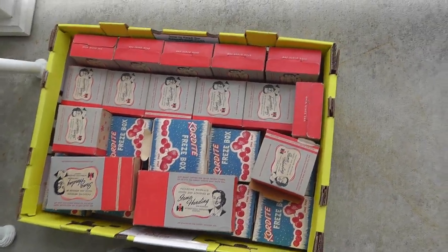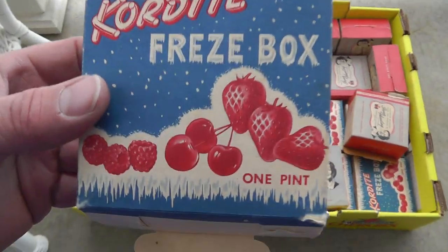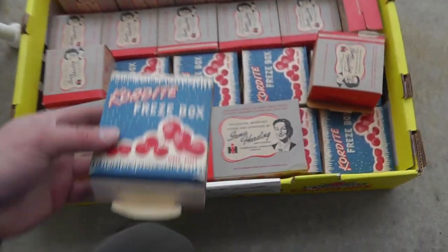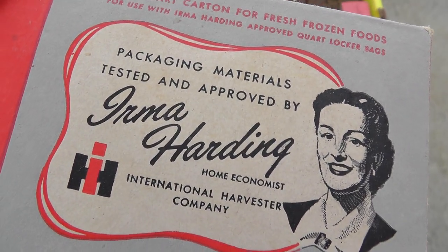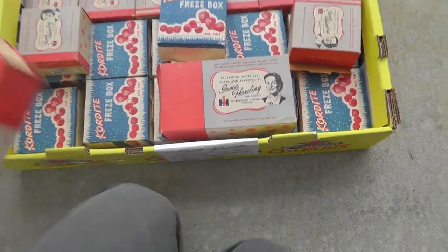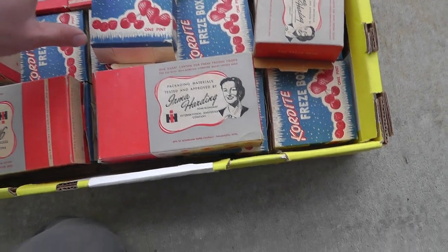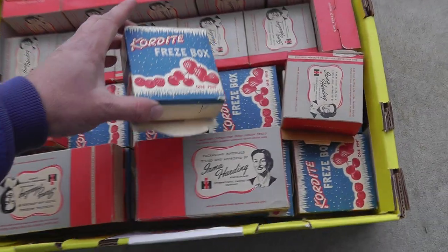Last piece to show you — a whole box of freezer boxes somebody saved. They'd buy strawberries or whatever and save the boxes. It's International Harvester Company — pretty neat. They were $25 for this entire box. I'll sell them individually — who knows, we'll see how they do. Took a chance on them.